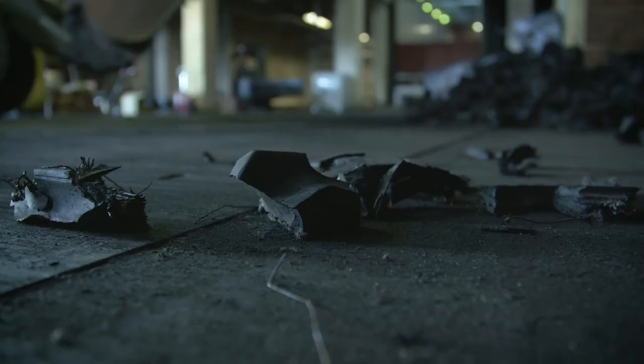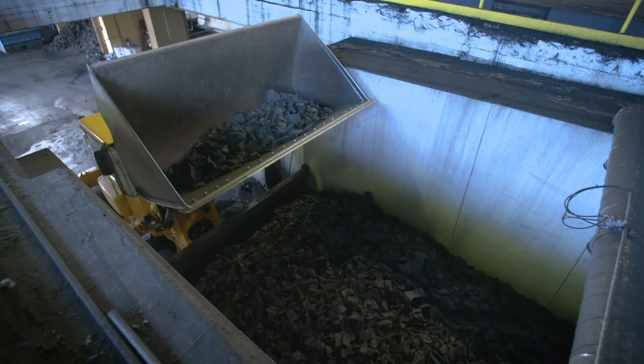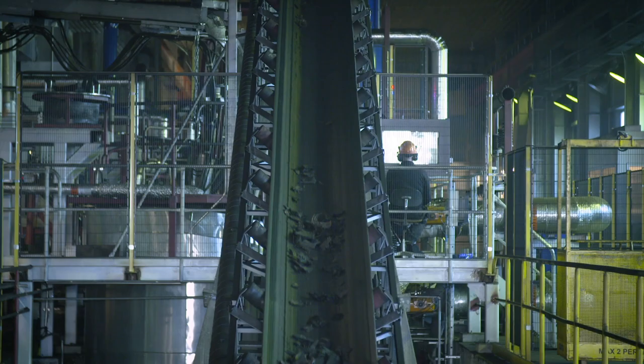1.5 billion wasted car tyres a year is a major global waste problem. Scandinavian Envirosystem has developed a technology to recover valuable resources from end-of-life tyres.